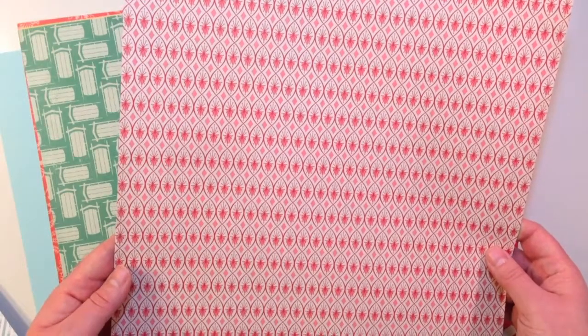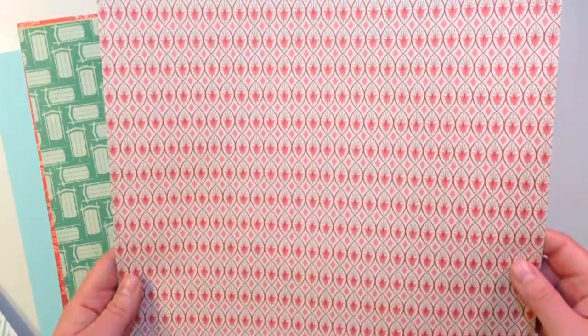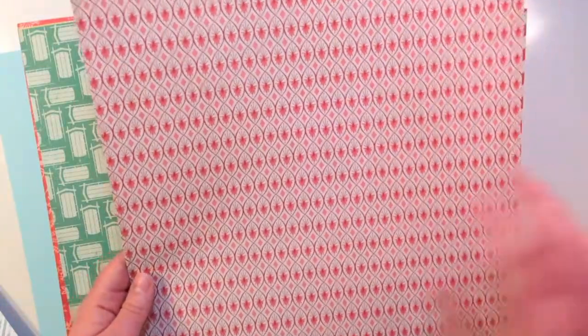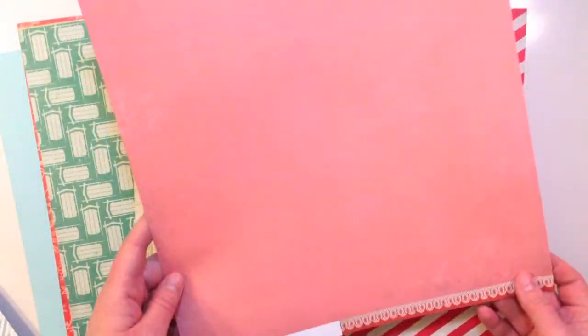This next one is from Basic Gray. It's called Fruit Cake Lane from the 25th and Pine collection, and it's a really fun graphic pattern with a starburst in the center and a play on pinks and reds.